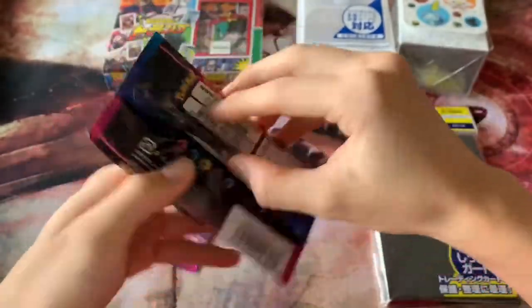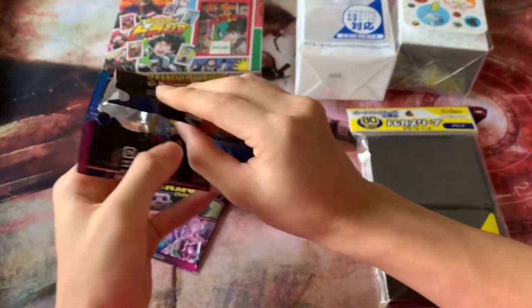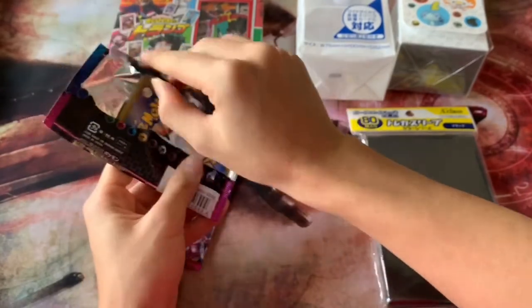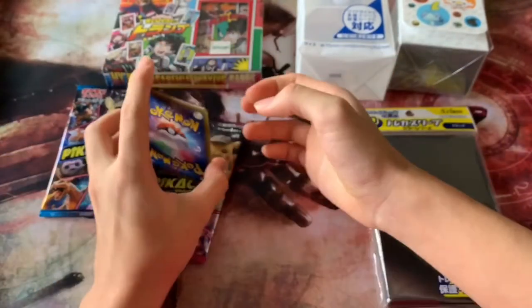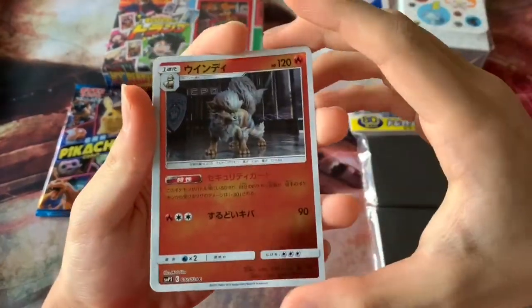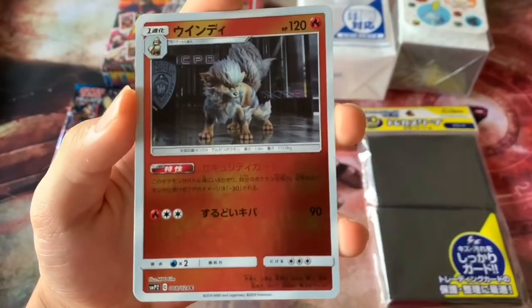So there are SRs, double rares, uncommons, and commons. For sale in Japan only, made in Japan. Let's start opening them — first time opening Pokémon cards on my channel in a while, so I may not remember all the Pokémon. Oops, we just destroyed the pack. Gotta keep them clean. I heard all the cards are actually foiled.